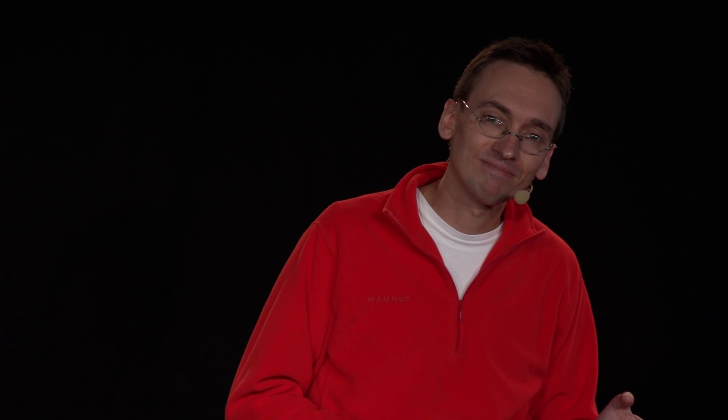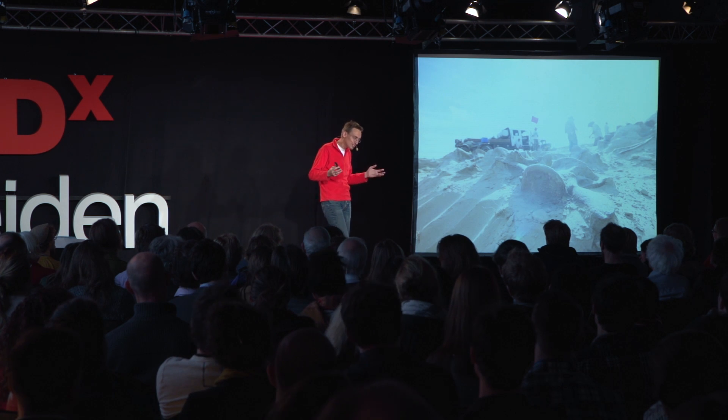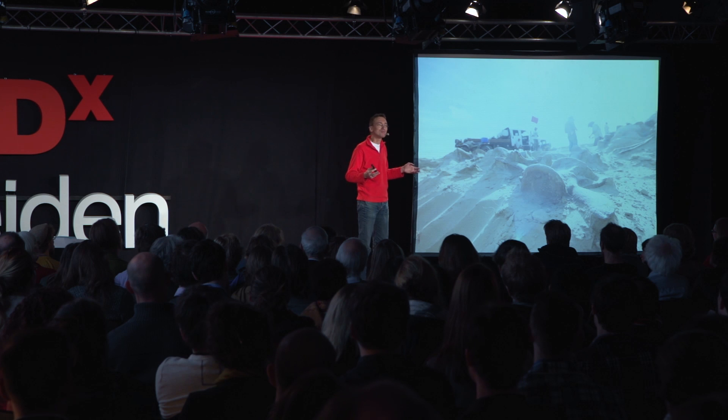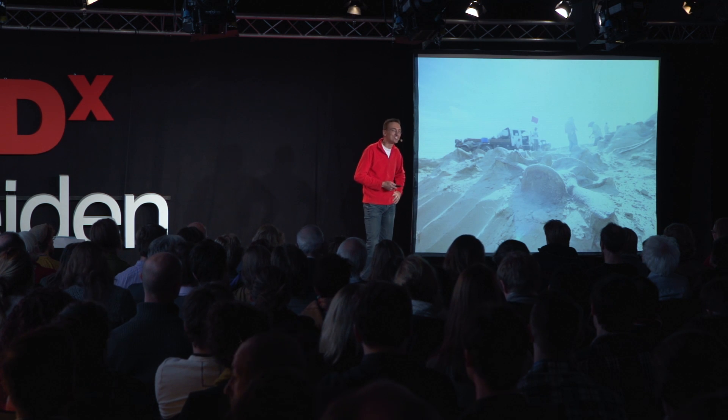We go back to that fascination. T-Rex, or dinosaurs in general, are — as I said — the horses, the time machines that take you back to the age of dinosaurs, that take you back into the past.